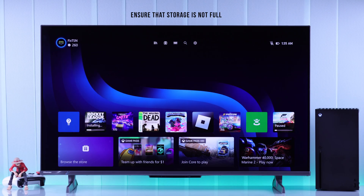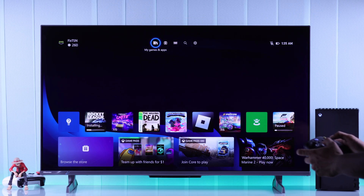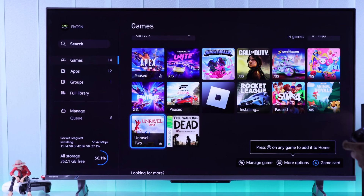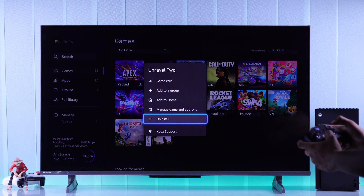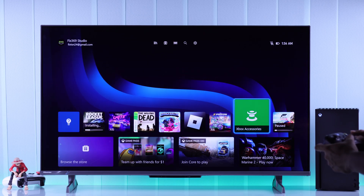If this didn't help, it can also be caused by your Xbox being low on storage. To check your Xbox storage, go to My Games and Apps from the home screen. At the bottom left corner you'll see your storage status. If it's low on storage, try deleting a game you don't play, then retry the installation.